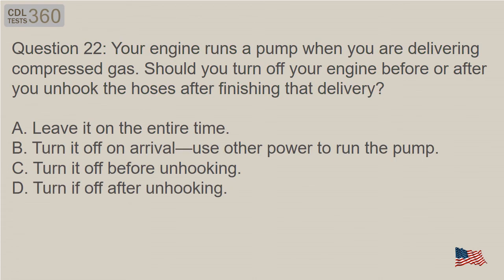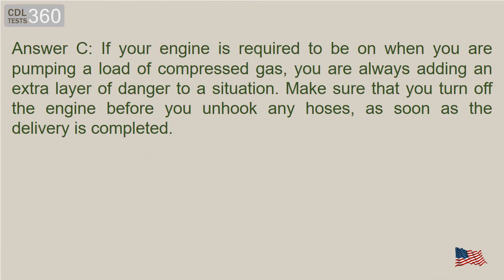Question 22: Your engine runs a pump when you are delivering compressed gas. Should you turn off your engine before or after you unhook the hoses after finishing that delivery? Answer C. If your engine is required to be on when you are pumping a load of compressed gas, you are always adding an extra layer of danger to a situation. Make sure that you turn off the engine before you unhook any hoses, as soon as the delivery is completed.